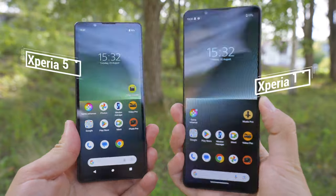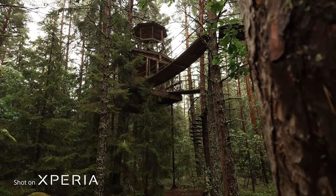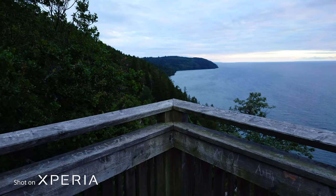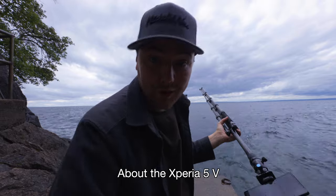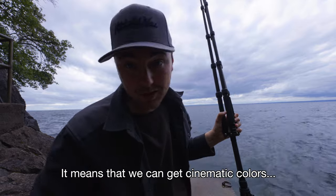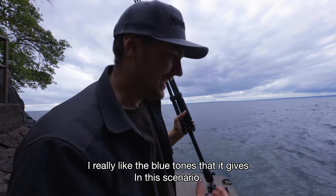I had to get up here to be able to talk because it's very windy down there. What makes this a more compact version of the flagship 1 Mark 5 is partly that we still have the 4K 120fps feature — one of my favorite things about recent Xperia phones. Usually there's a huge image quality drop when filming slow motion on other phones, but being able to shoot crispy 4K footage at five times slow motion is very impressive. The Xperia 5 Mark 5 also now has S-Cinetone for mobile, meaning you can get cinematic colors directly out of the phone without advanced color grading. I really like the blue tones it gives in this scenario.